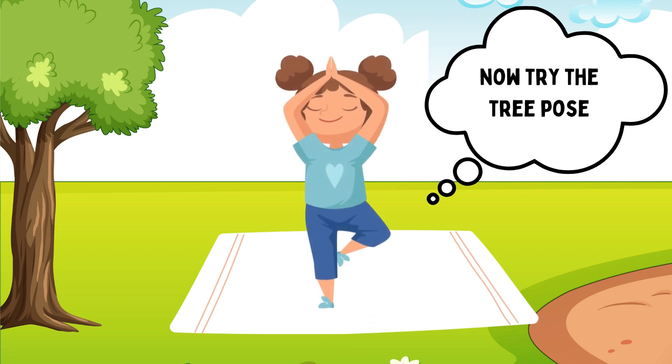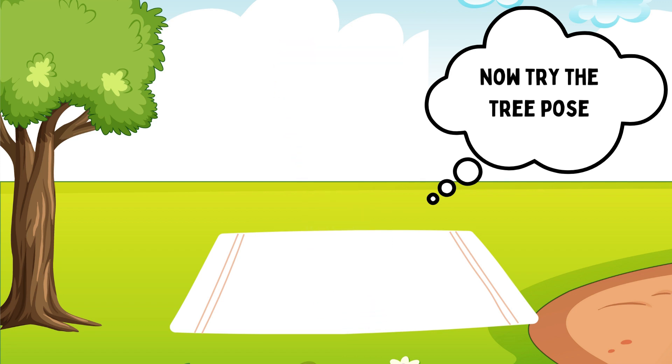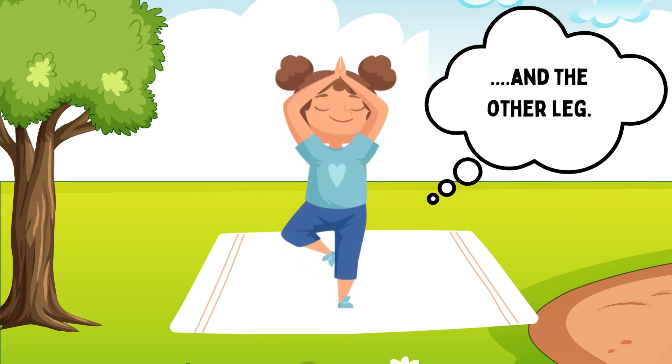Now we will do tree pose. One time left leg and one time right leg.